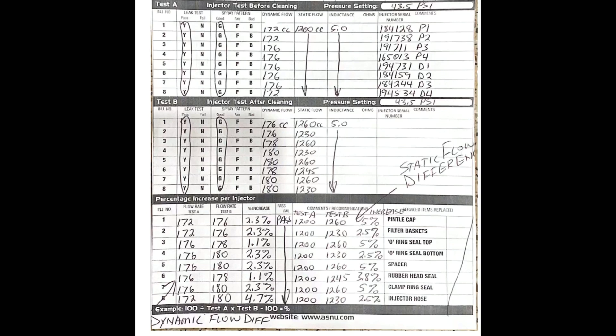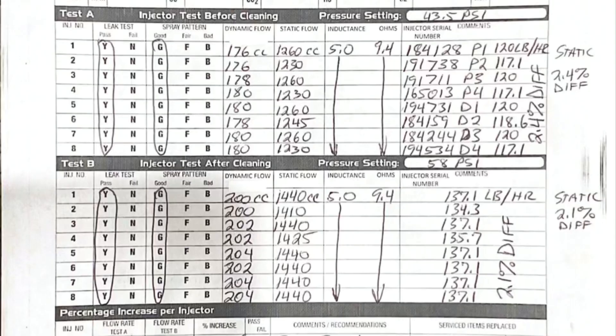Now we're going to look at the next piece of paper, which tests at both 43.5 PSI and 58 PSI. On this next sheet you can see 43.5 PSI in the top right-hand corner, and then below it the 58 PSI section. The labels 'injector test before cleaning' and 'injector test after cleaning' on this sheet are just used to separate the different fuel pressure tests — not dirty versus clean comparisons.